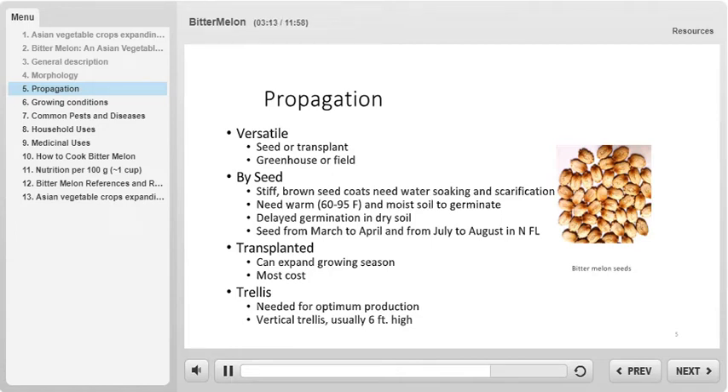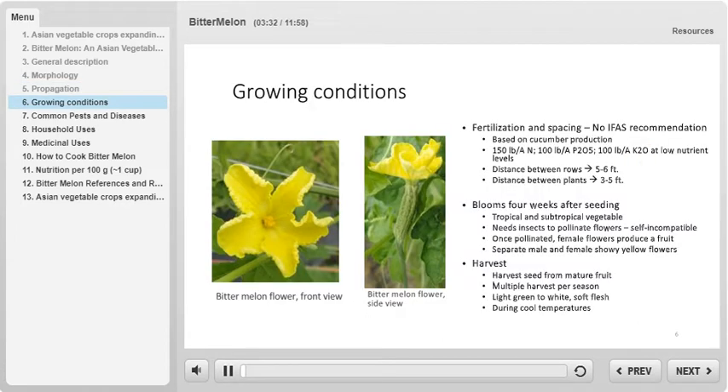Because bitter melon is a rapidly growing, tendril-bearing vine, a trellis is usually recommended to grow bitter melon optimally. For bitter melon production, vertical trellis systems are recommended and these usually reach about six feet in height. It is recommended to space the rows five to six feet apart and to space the individual plants three to five feet apart.